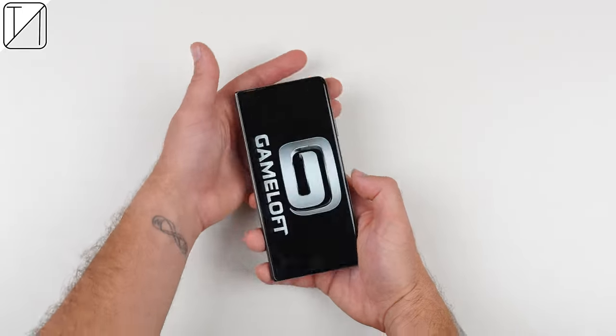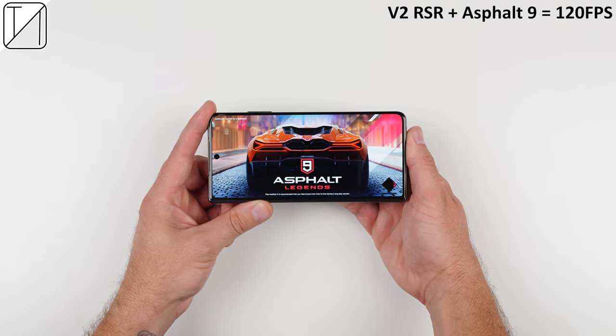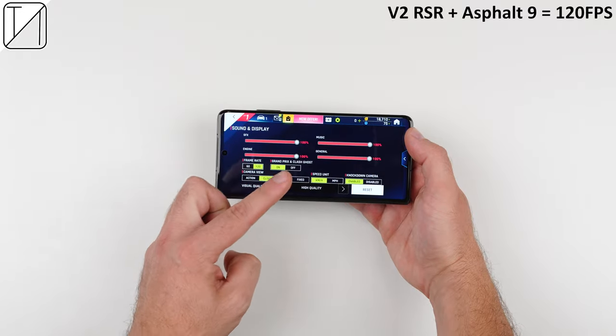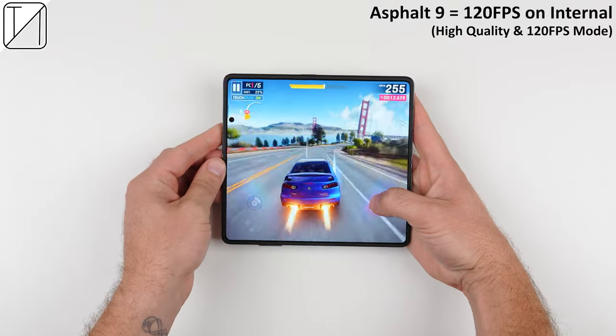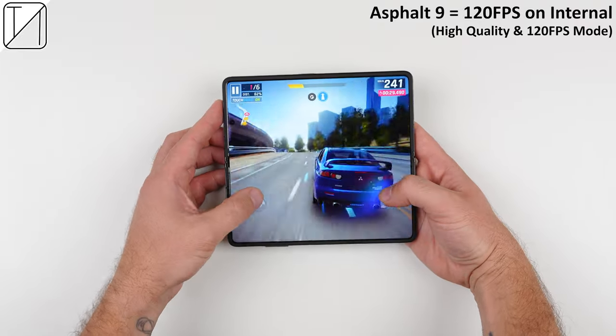Honor have paired up with Gameloft to bring 120fps gaming to Asphalt 9 Legends. There's now a toggle in the game to enable 120fps mode, and once you fire up a race, it feels ridiculously smooth. You can also play the game at 120fps when the device is unfolded for a more immersive experience.